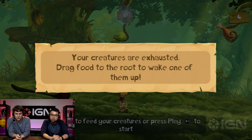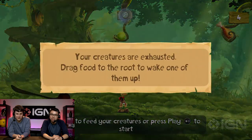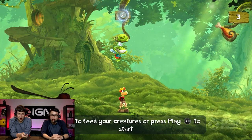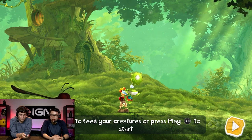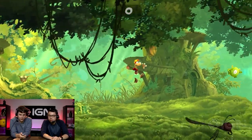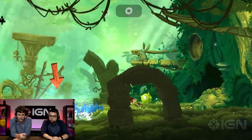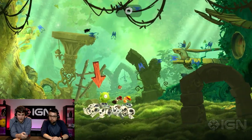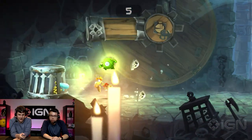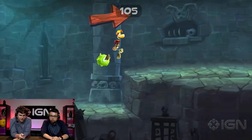A tutorial prompt says 'Your creatures are exhausted — drag food to their root to wake one of them up.' It's just kind of taking me through a little tutorial. The game's gorgeous though. So let's talk about how the controls work: I'm holding it like a remote control and I can swipe left or right to move, tap to jump. I can swipe down to do a little smash attack — simple controls that you couldn't really do in the mobile version, where you were strictly limited to just jumping.